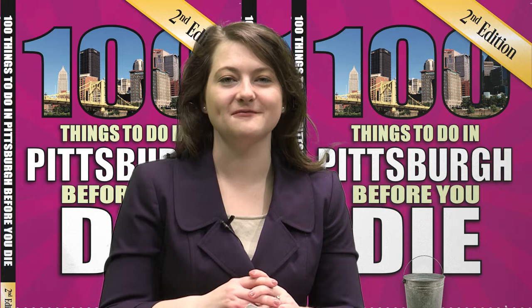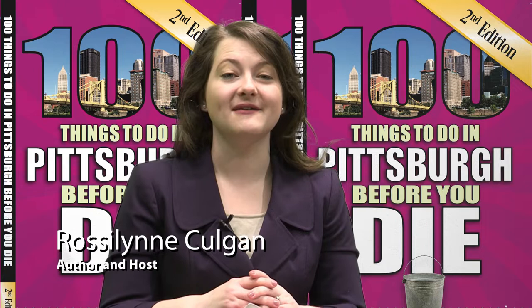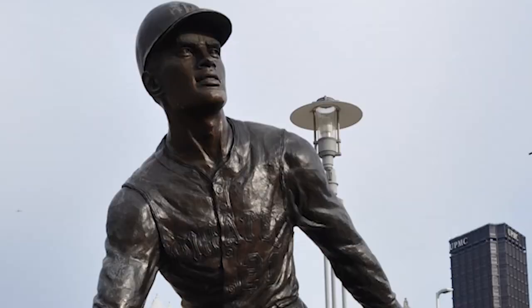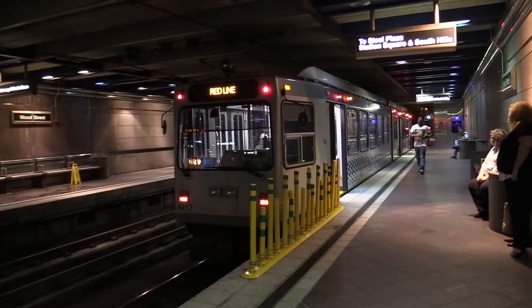Hello and welcome to 100 Things Pittsburgh, the show where we go behind the scenes of Pittsburgh's local treasures and hidden gems. Today we're going to learn about the murals of Maxo Vanka with Anna Dearing. These are all places featured in my new book, 100 Things to Do in Pittsburgh Before You Die. So let's go on an adventure.